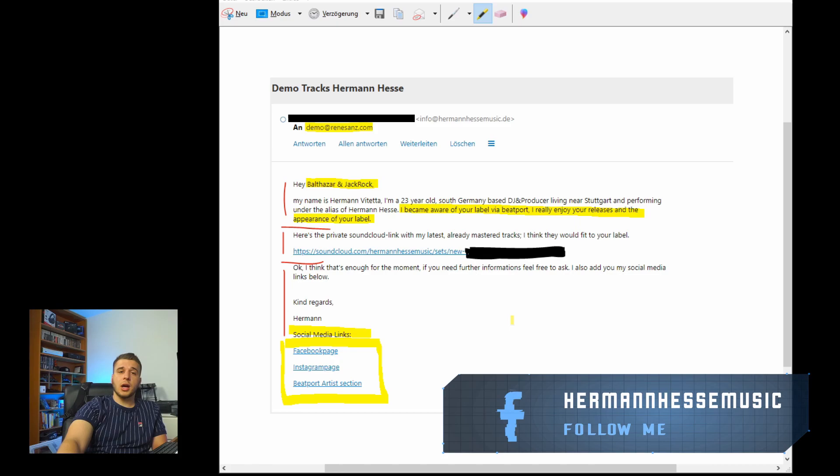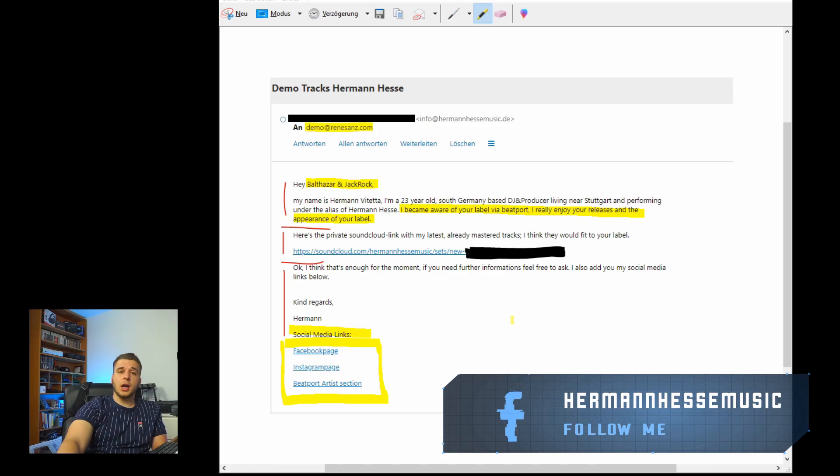Tip number three is how to present your music. As you can see in my example email, there is a private SoundCloud link. It's not specifically SoundCloud that matters — what's important is that you never attach the tracks directly to the email like a PDF or photo. The file would be too big, and labels don't want to download it — they want to stream it. If they like it, then they'll download it. You can use Dropbox, Google Drive, or SoundCloud. SoundCloud is the best option because it's downloadable, you can create a private link, and you can send a private playlist with multiple tracks they can skip through.